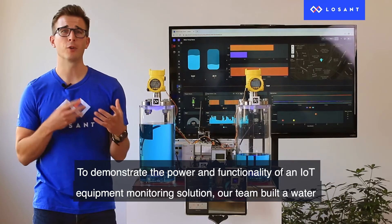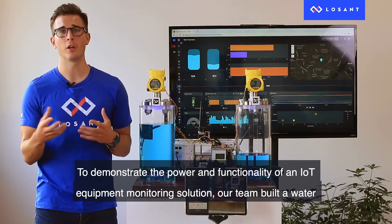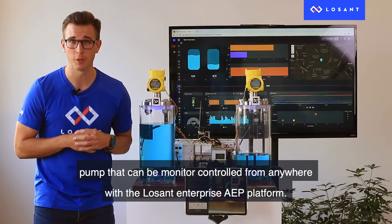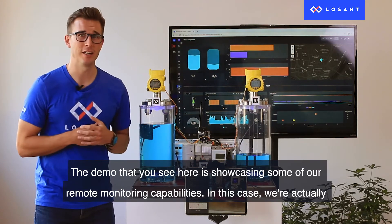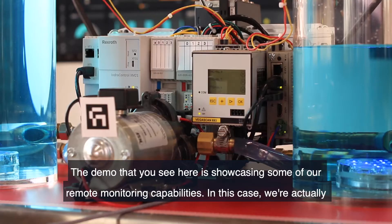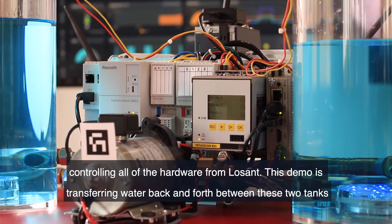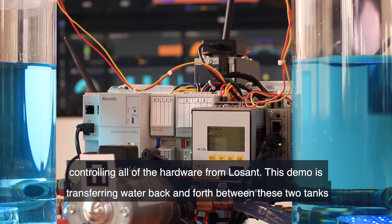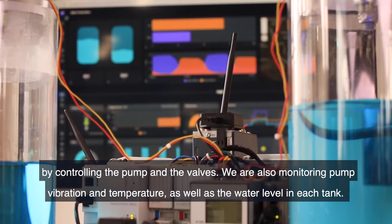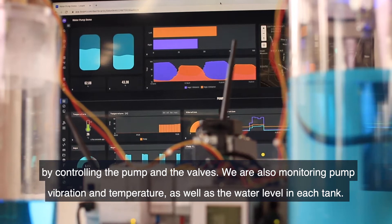To demonstrate the power and functionality of an IoT equipment monitoring solution, our team built a water pump that can be monitored and controlled from anywhere with the LoSan Enterprise AEP platform. This demo is showcasing our remote monitoring capabilities — we're controlling all of the hardware from LoSan, transferring water back and forth between two tanks by controlling the pump and the valves, while also monitoring pump vibration, temperature, and water level in each tank.